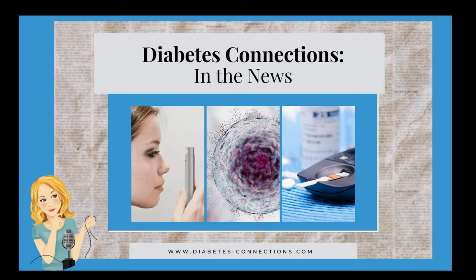Hello, and welcome to Diabetes Connections in the News. I'm Stacey Sims, and these are the top diabetes stories and headlines of the past seven days. As always, I'm going to link up my sources in the Facebook comments where we are live and new this week, live on YouTube. It'll also be in the show notes at diabetes-connections.com when this airs as a podcast, so you can read more if you want on your own schedule.